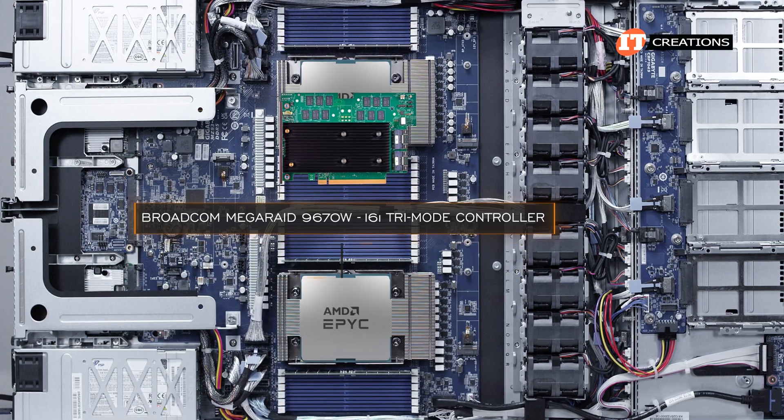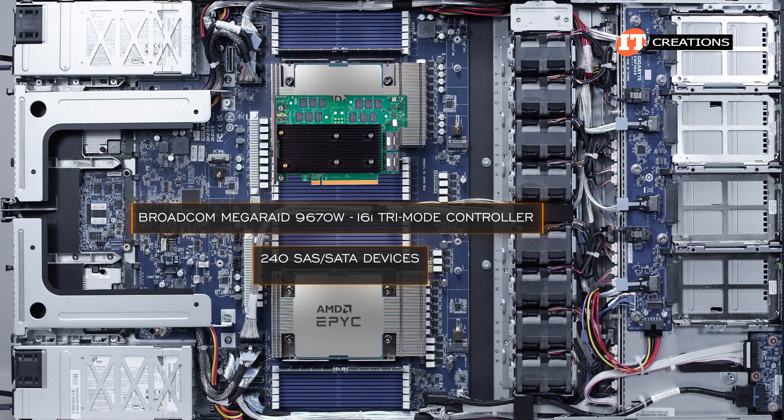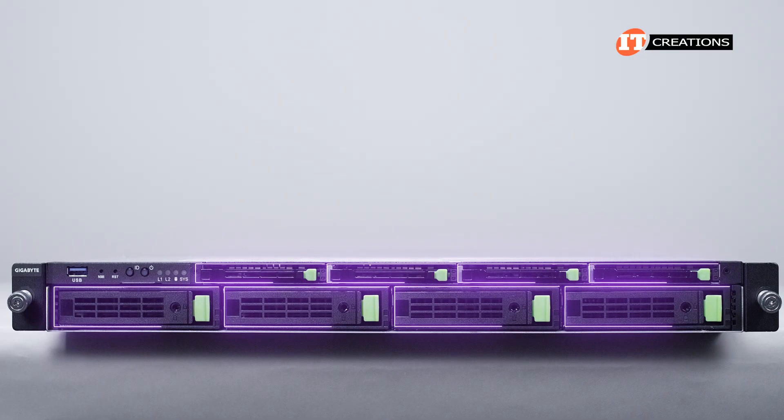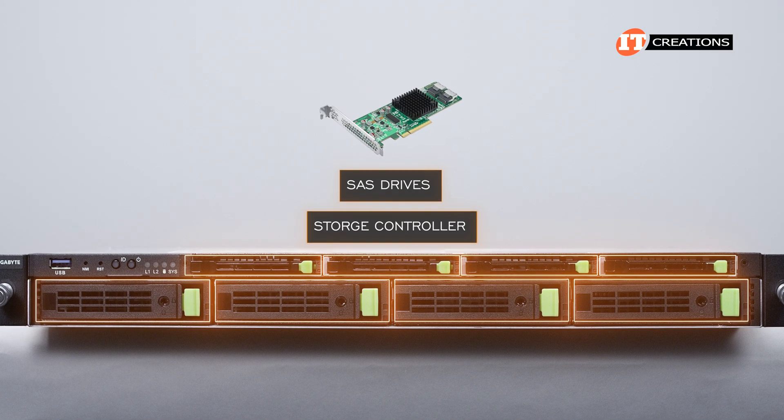With this controller, there is definitely the potential for installing more storage, with support for 240 SAS/SATA devices or 32 NVMe devices per controller. Of course, we only have eight storage bays on the system. If you were to add SAS drives, a storage controller is required.